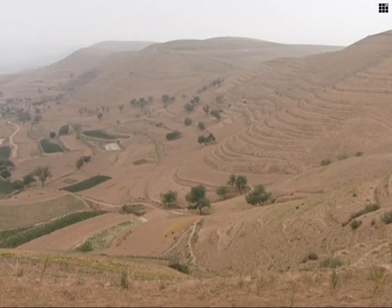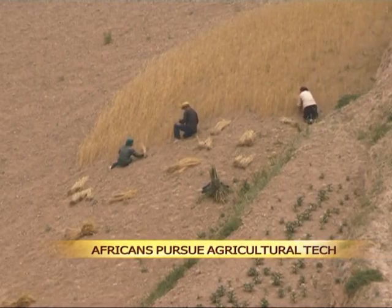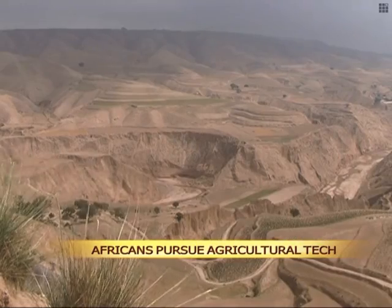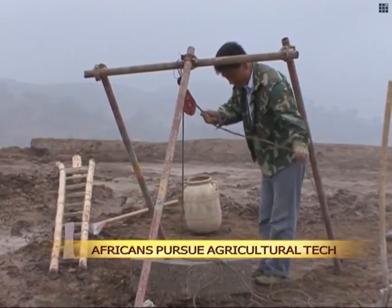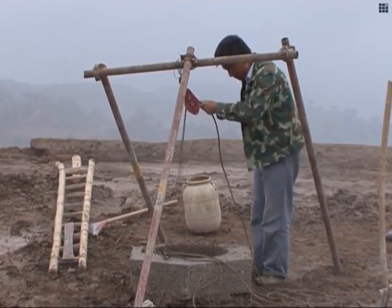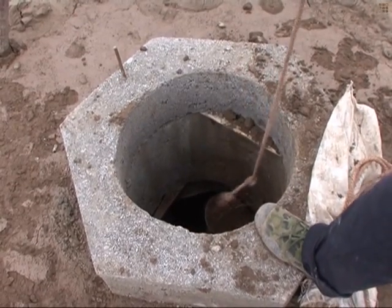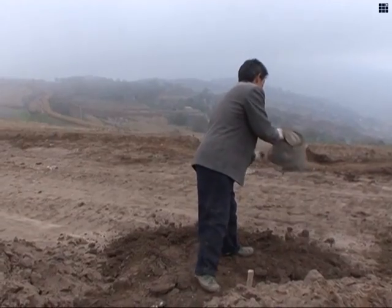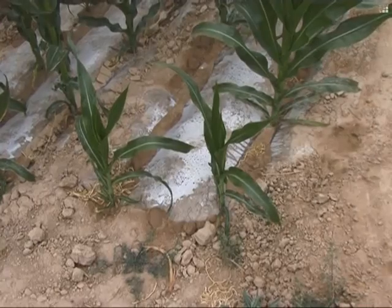The province began sharing agriculture techniques with Africa in 2011 when it cooperated with Kenya to expand a rainwater recycling system in the country's drought-prone areas. Gansu later extended technological support to more African countries, such as Ethiopia, Tanzania, Nigeria, Zambia, South Africa, and Ghana.